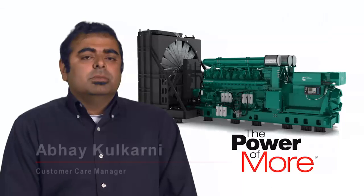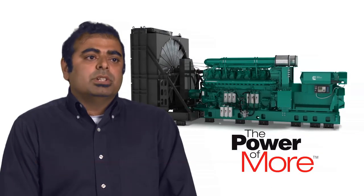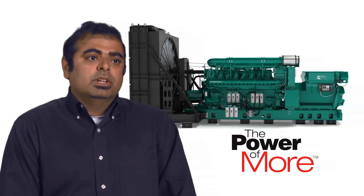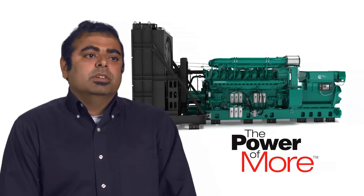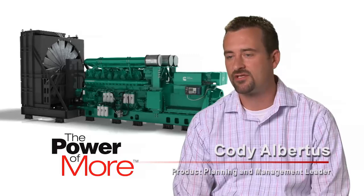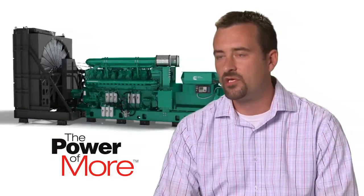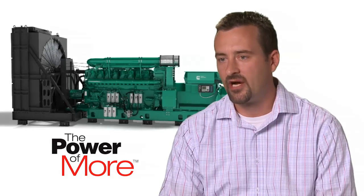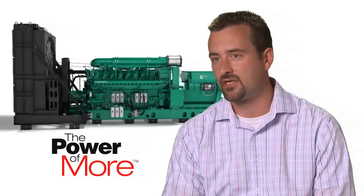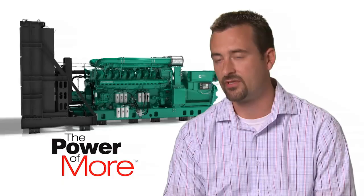In the power generation business, total cost of ownership is a key metric. The customer wants to make sure that the total cost over the life cycle of this genset is lower than the competition. The QSK95 has an extremely good fuel consumption rate compared to our competitors. This can reduce costs of a facility by up to $400,000 a year when operating 8,000 hours a year, which can significantly impact a customer's total cost of ownership model.